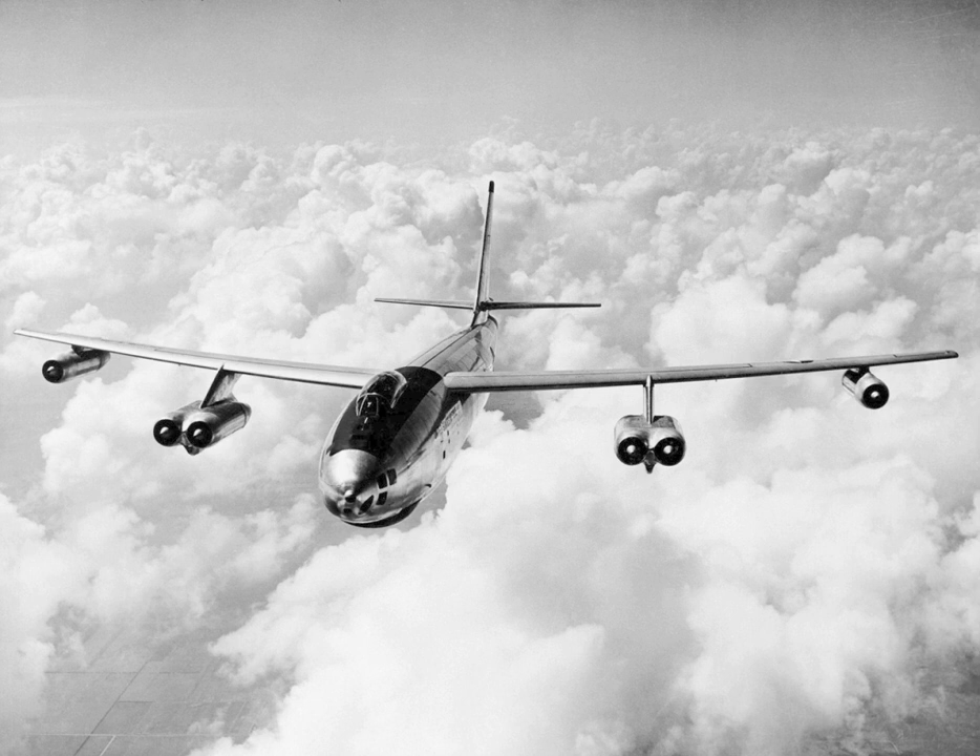On 15 April 1958, a B-47 from Walker Air Force Base in New Mexico, serial number 52-0562, was involved in another incident.